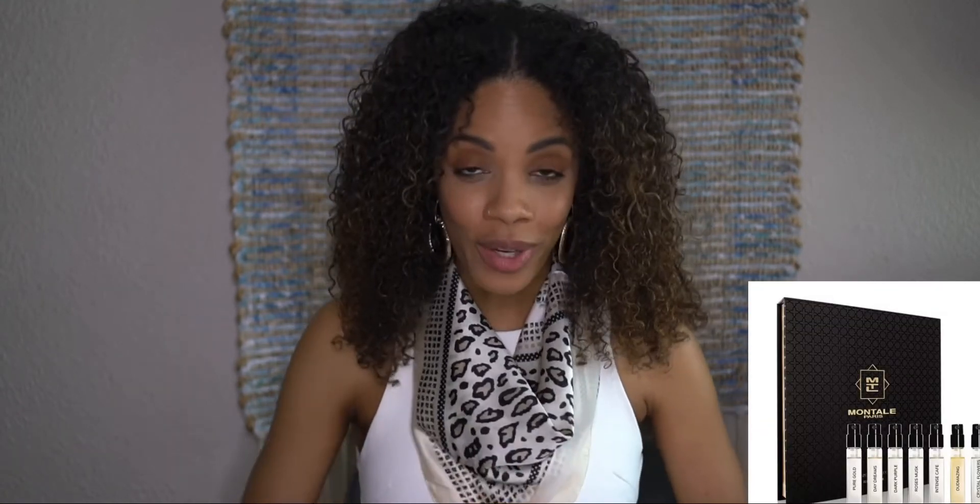Hey guys, welcome back to my channel. Today we're talking about some fragrances I recently purchased in a travel set, not the full-size bottle yet, because this is a niche fragrance and I want to make sure I'm going to love it. If you're interested in learning about this collection, stay tuned — we're going to go over some of these scents together so you can get a feel for the brand.